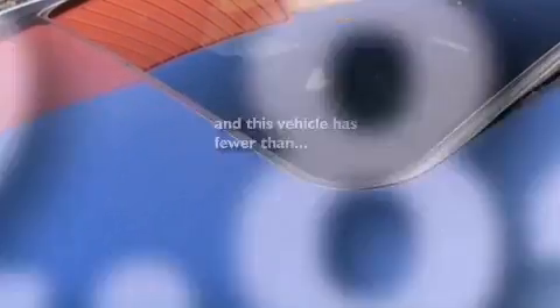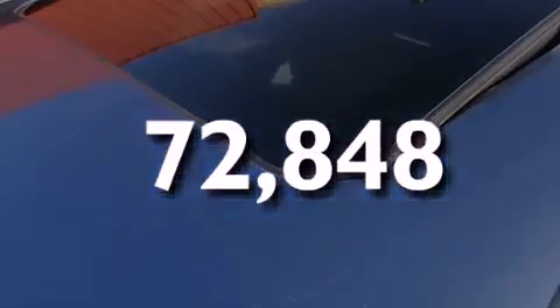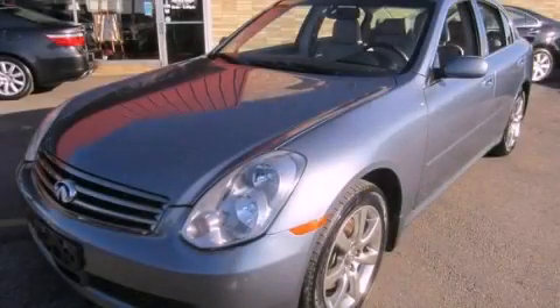This vehicle has less than 73,000 miles. This vehicle won't last long at this price — call and arrange a test drive now.